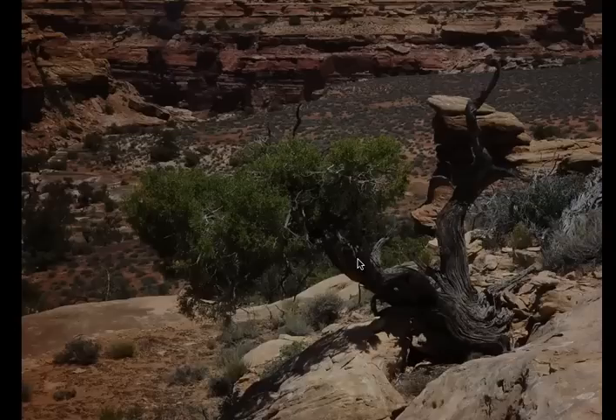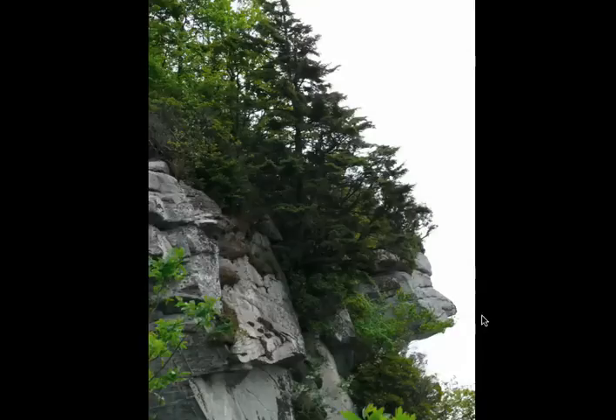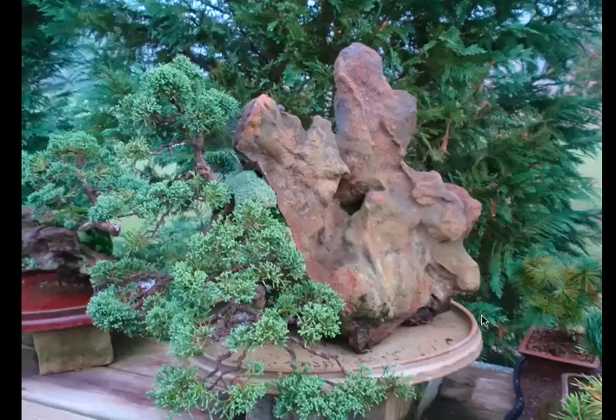Out west, a really nice juniper. Unbelievable bark and age and character. Maybe some day. One from the side of a cliff.